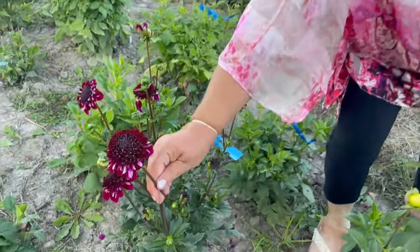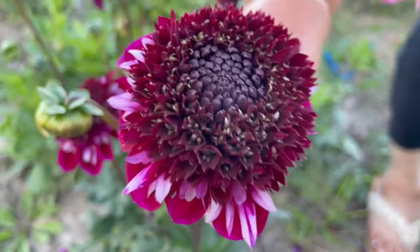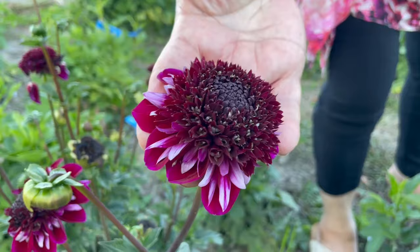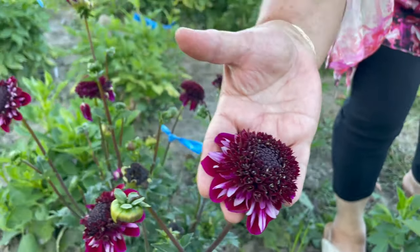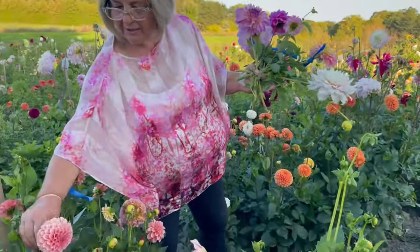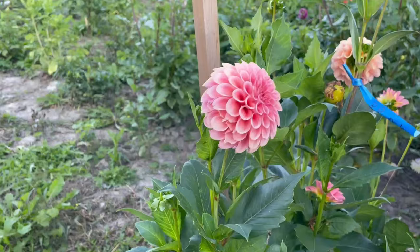So this is a Rosy Raven — it's an anemone. The colors are very pretty and I've never seen one this dark. It really stands out in the bouquet. This is Rock Run Ashley — it's very fluffy at first and it's just nice for bouquets too.